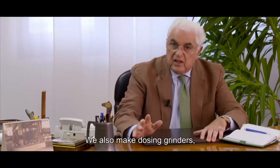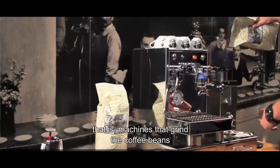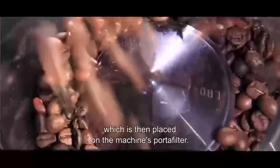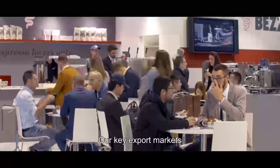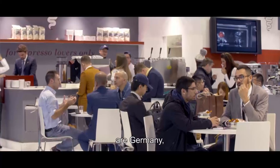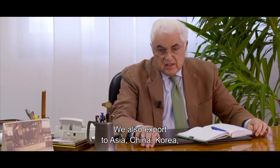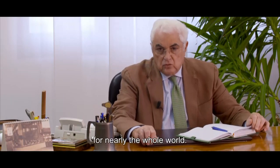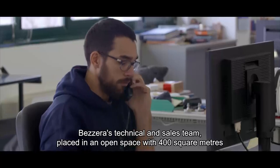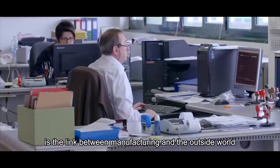In addition to espresso coffee machines, we also produce machines that process coffee through the machine. The main markets in which we sell are Germany, Austria, Switzerland, Holland — almost all of Europe. We also sell in Asia, in China, in Korea, in the Australian continent — almost all over the world. Bezzera's technical and sales team, placed in an open space of 400 square meters, is the link between manufacturing and the outside world.